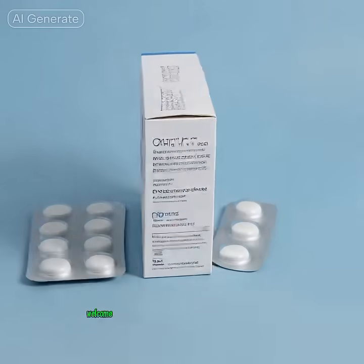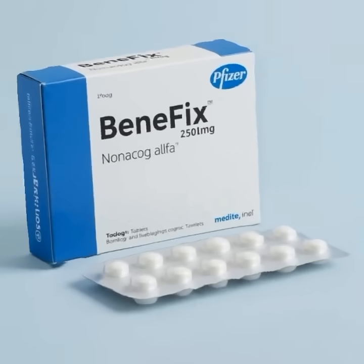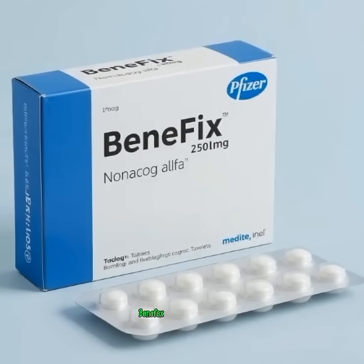Hello everyone. Welcome back to our channel. Today, we're talking about a groundbreaking Pfizer medicine that's changing lives — Benefix.